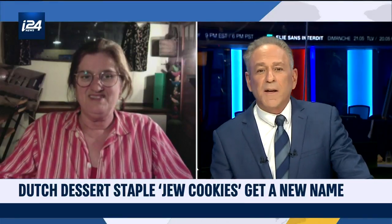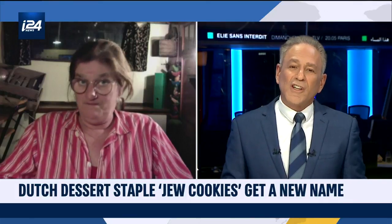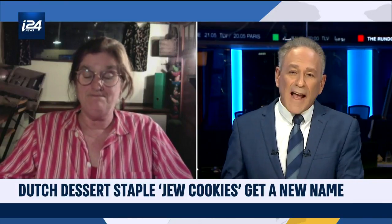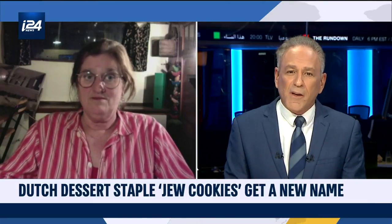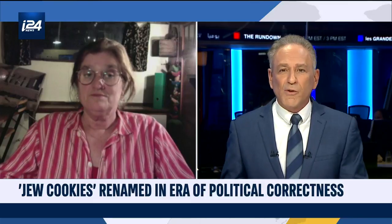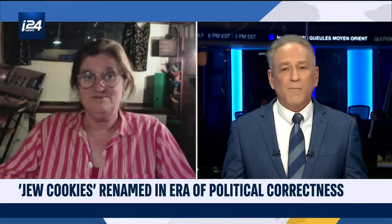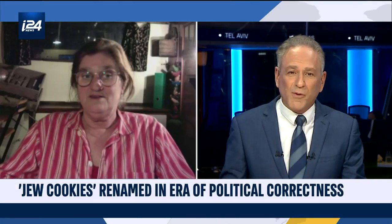I do want to put it slightly in a bigger context. I know that in Holland there has been some discussion and controversy over certain terms, for example about the Sinterklaas holiday and Zwarte Piet — 'Black Peter' — which some have seen as a sort of racial and ethnic stereotype. That has raised a lot of discussion in Holland about traditional names. Do you think this could be an offshoot of that — meaning the controversy could have spilled over into someone saying maybe Jodenkoeken could be seen as offensive to some people or even to some Jews?